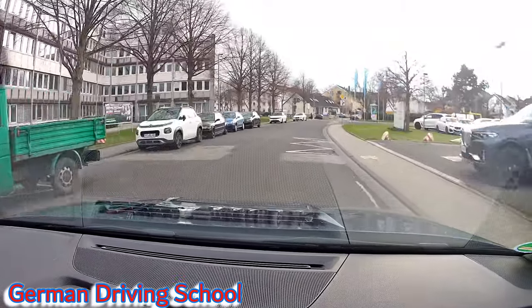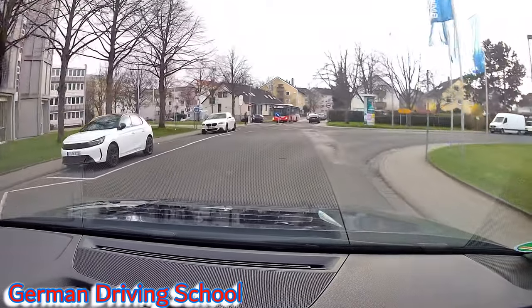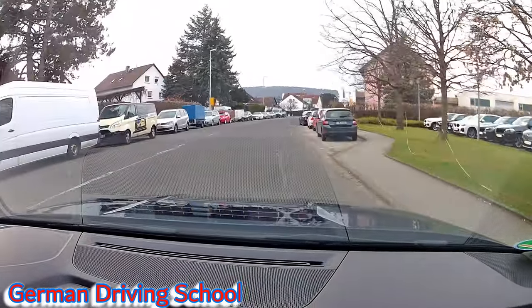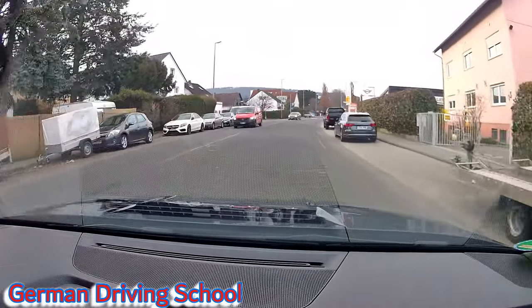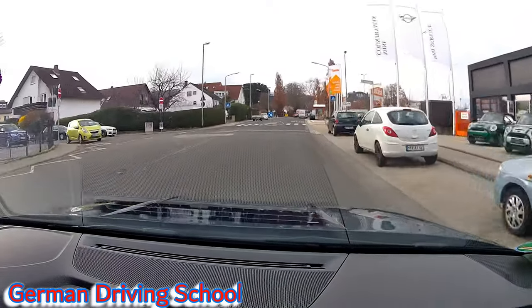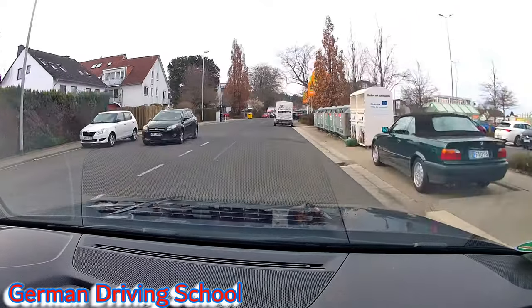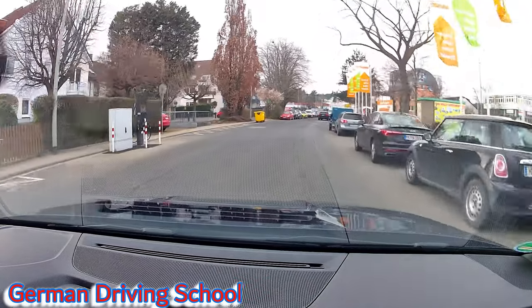Please turn right — we follow the priority street, it's a normal turning procedure. The speed limit in the city is 50 kilometers per hour. Pedestrian crossing is free, nobody there. Passing a parked trailer: mirror, indicator, blind spot, and passing.